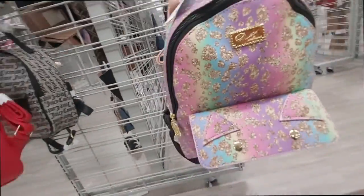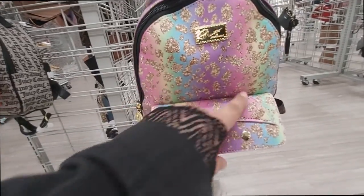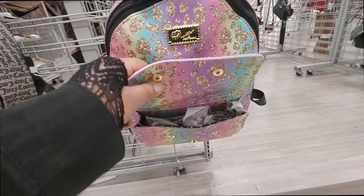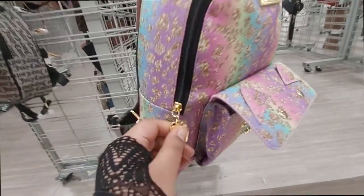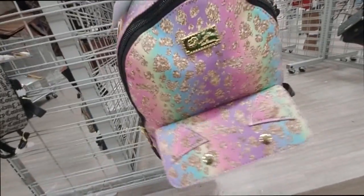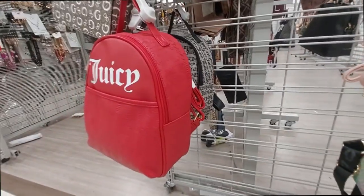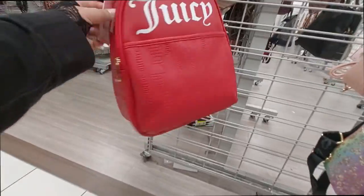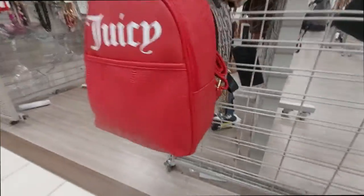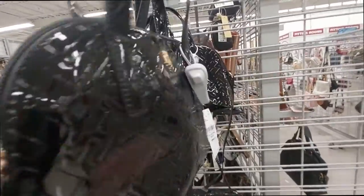This is really cute — a Betsy Johnson purse with the little cat ears. It has a little opening, side pockets — wait, the side pockets don't open, but it's a cute little backpack, $25. They have the Juicy Couture one too for $28. Here's a Tommy Hilfiger bag — it's like, you know, shiny — it's $30.